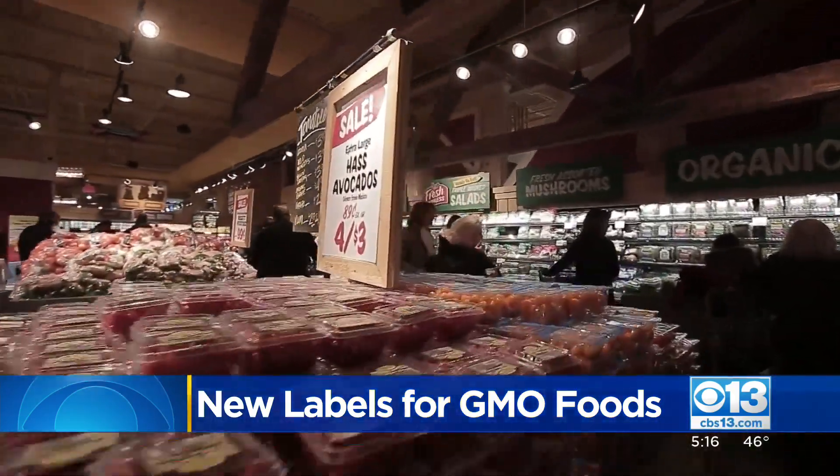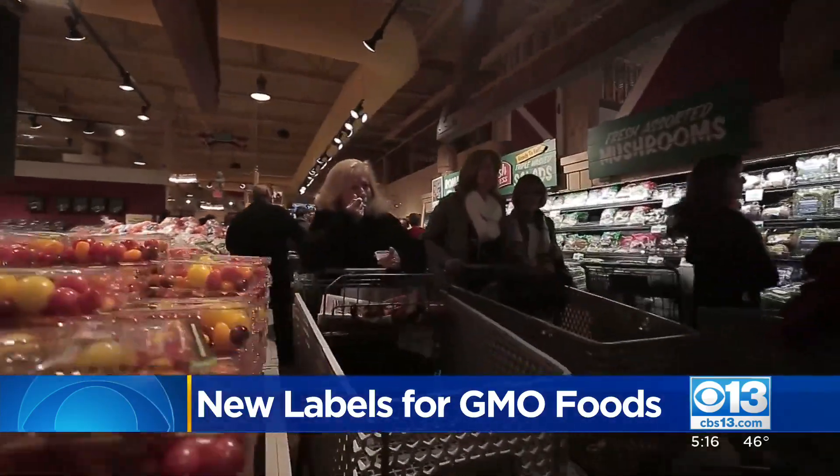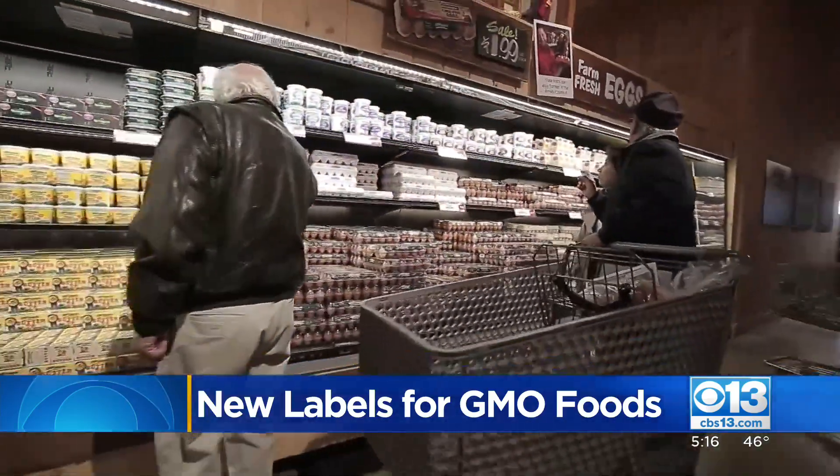The USDA is not planning to do spot checks on food labels in grocery stores, but they do say it will respond to any written complaints.